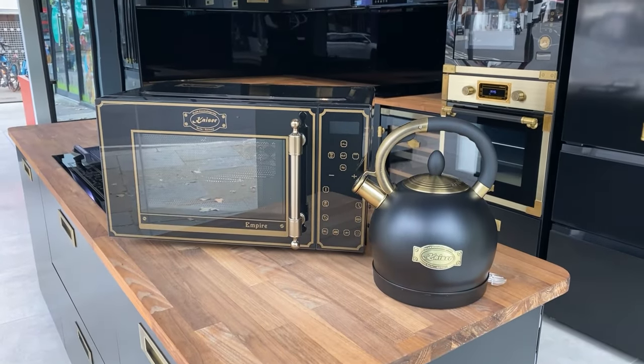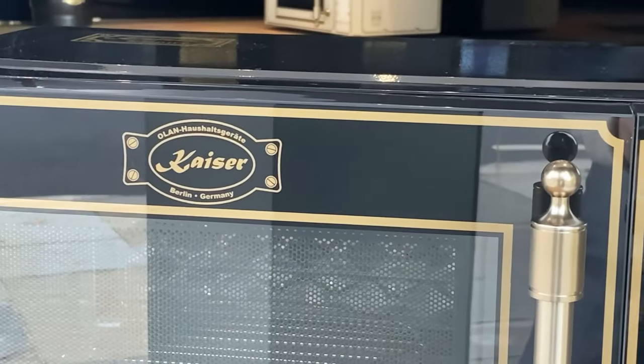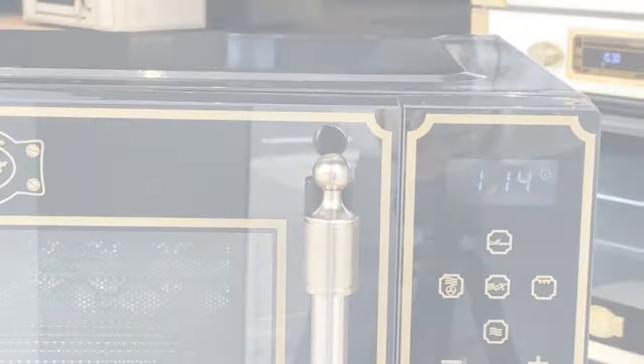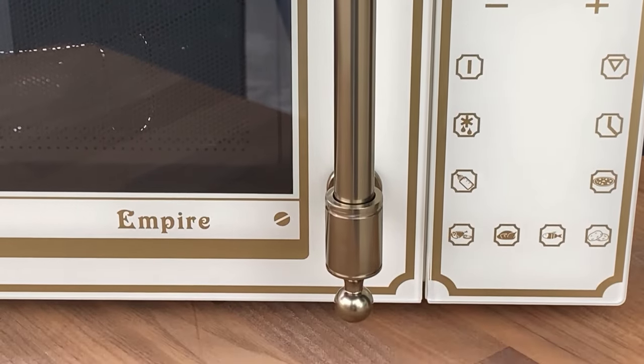Treat yourself to an upgraded kitchen this holiday season with the Empire Kettle and Microwave Bundle, only exclusive to Kaiser. Available in both elegant black and timeless ivory, this classical bundle will make the perfect gift this Christmas.